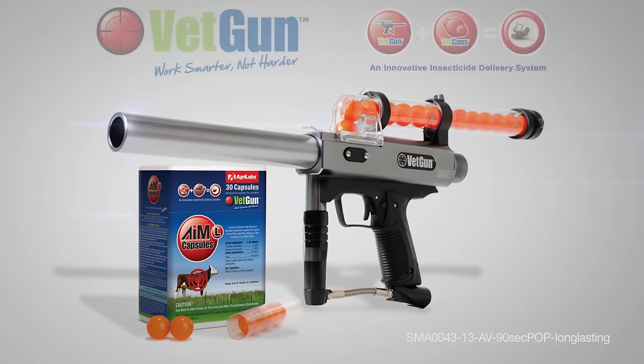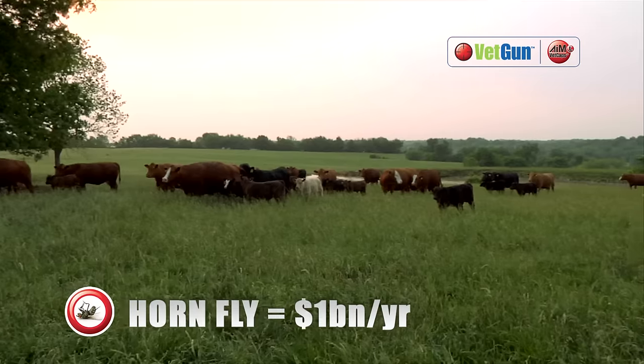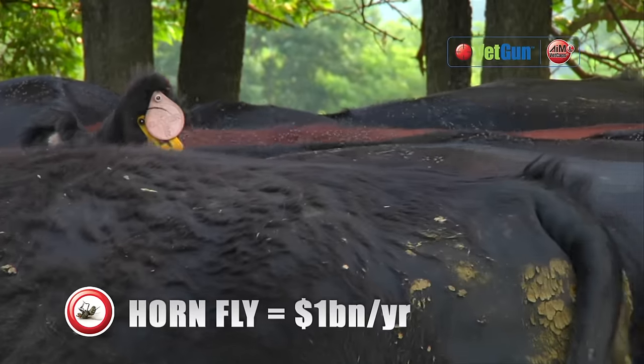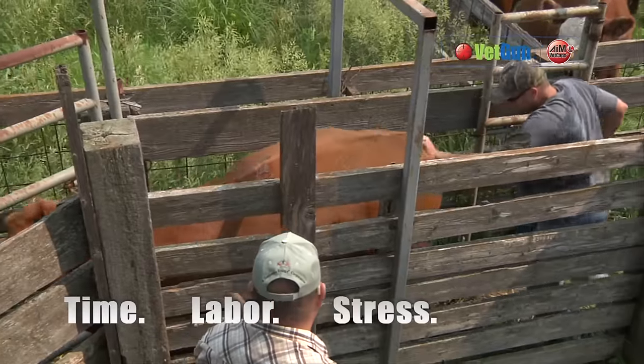Introducing the revolutionary VETGUN, a fast and easy insecticide delivery system for controlling cattle parasites. Horn flies and other parasites can cause huge economic damage to a herd. Most treatments require running cattle through the chute, but that's stressful for the cattle and for you.